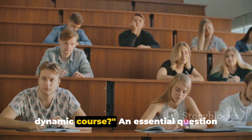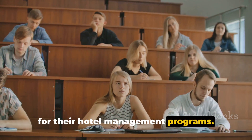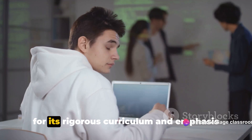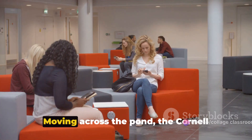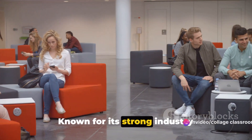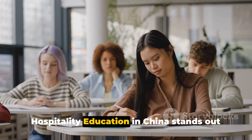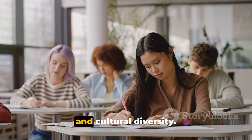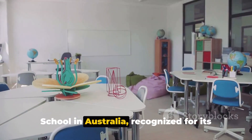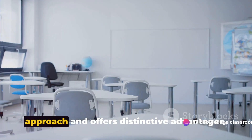Let's spotlight a few prestigious institutions worldwide that are renowned for their hotel management programs. First, we have the École Hôtelière de Lausanne in Switzerland, globally recognized for its rigorous curriculum and emphasis on practical training. Moving across the pond, the Cornell University School of Hotel Administration in the United States is another top choice, known for its strong industry connections and excellent internship and job placement opportunities. In Asia, the Les Roches Global Hospitality Education in China stands out with its focus on international exposure and cultural diversity. Lastly, we have the Blue Mountains International Hotel Management School in Australia, recognized for its innovative teaching methods and state-of-the-art facilities. Each of these institutions has a unique approach and offers distinctive advantages.